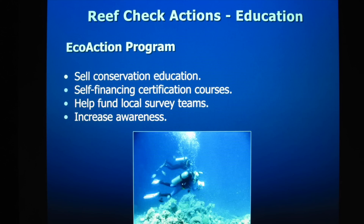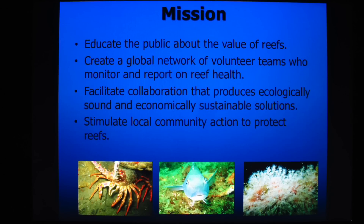ReefCheck New Zealand also runs an eco-action program which teaches conservation awareness. ReefCheck New Zealand's mission is to educate the public about the value of reefs, to create a global network of volunteer teams who monitor and report on reef health, to facilitate collaboration that produces ecologically sound and economically sustainable solutions, and to stimulate local community action to protect reefs.